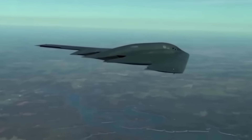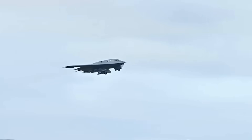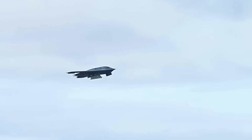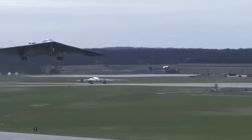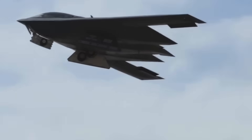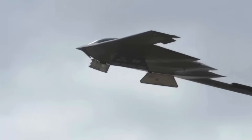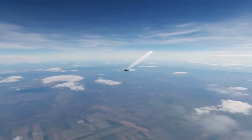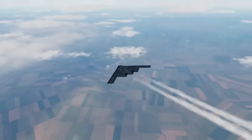This global reach was demonstrated during Operation Allied Force in 1999. B-2s took off from Whiteman Air Force Base in Missouri, flew 15 hours to targets in Yugoslavia, delivered their weapons with precision accuracy, and returned home — a round trip of over 20,000 miles. The aircraft struck targets that other aircraft couldn't reach without risking detection.